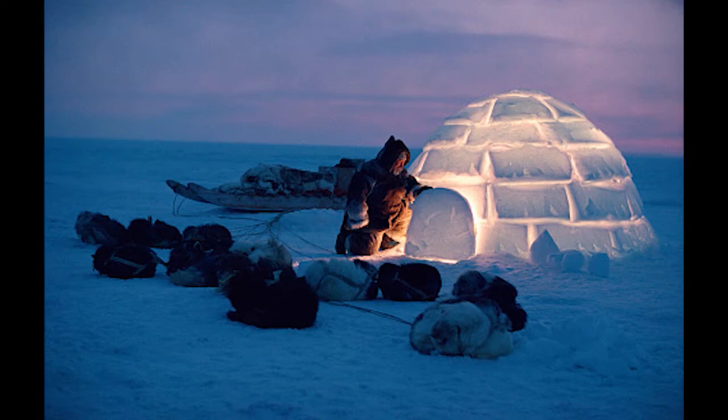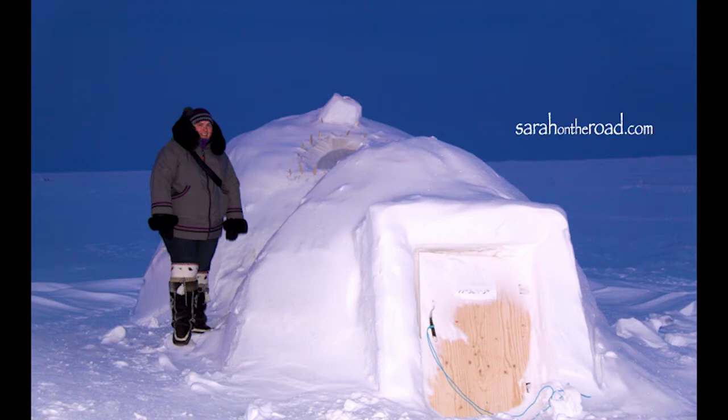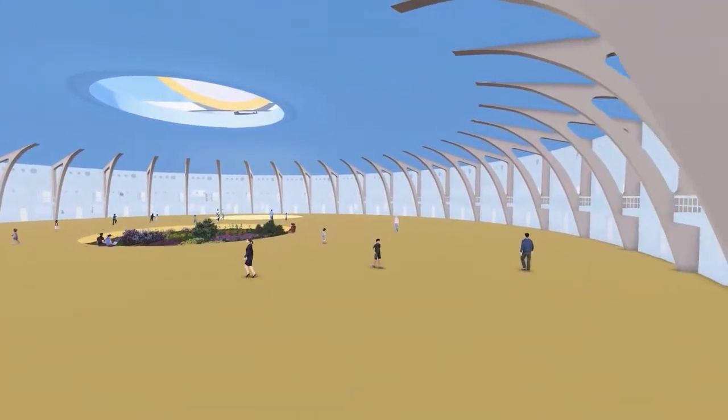The traditional lifestyle of the Inuit was strongly communal. In winter, during the extreme cold and darkness, contemporary housing isolates people, separating them and fostering a sedentary lifestyle.